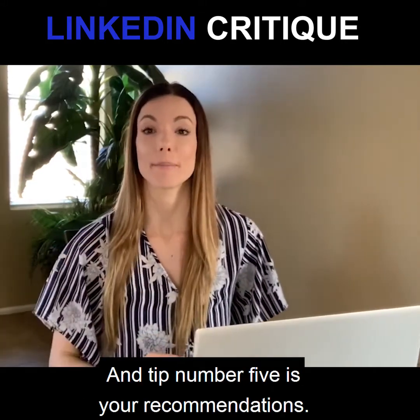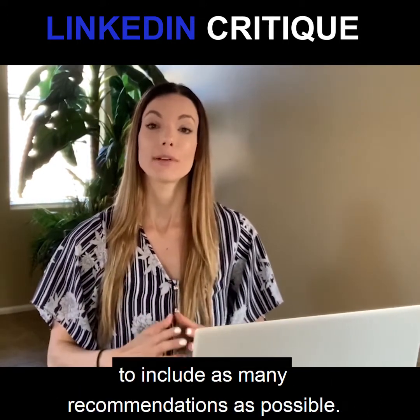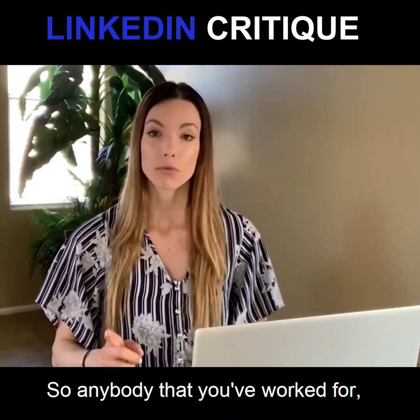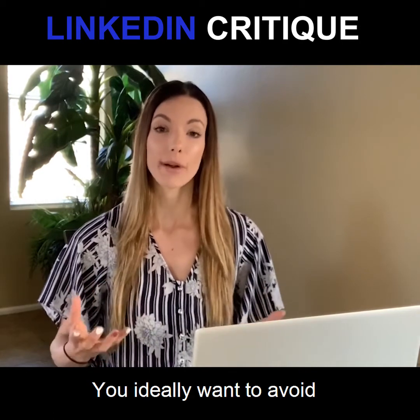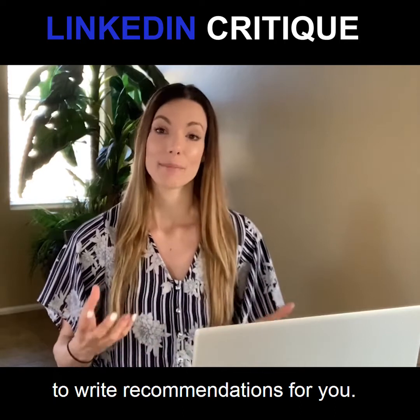Tip number five is your recommendations. It's a great idea to include as many recommendations as possible, primarily from your prior employers. I would highly recommend asking anyone you've worked for to write a recommendation for you to include on LinkedIn. You ideally want to avoid asking your peers, friends, or family to write recommendations for you.